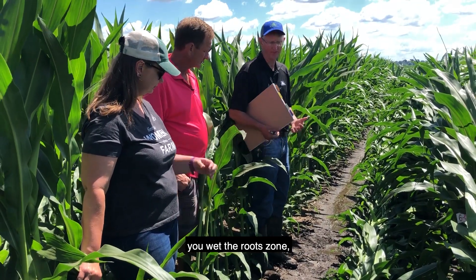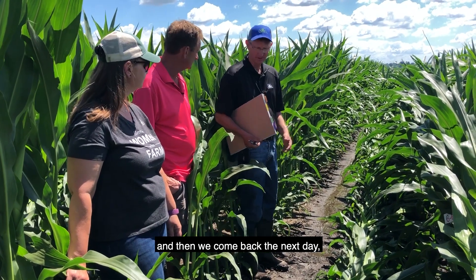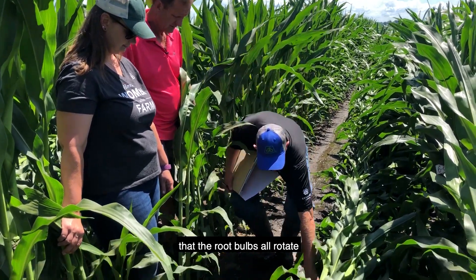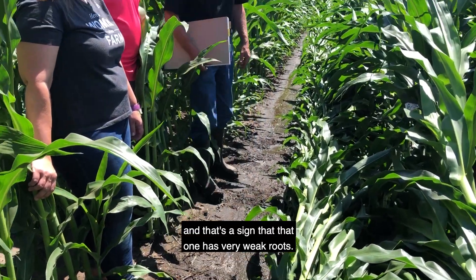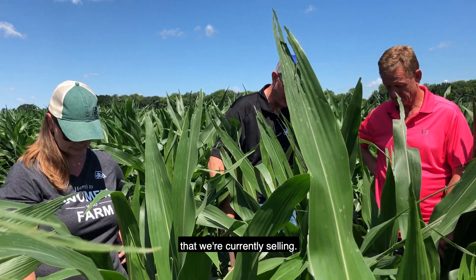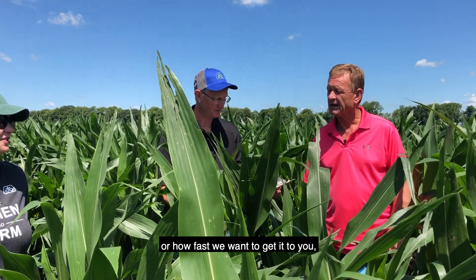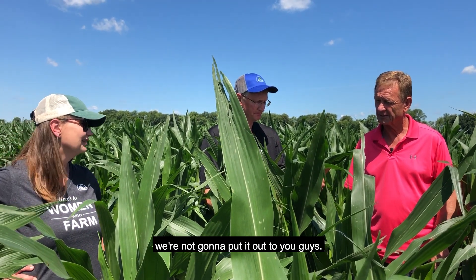The way the process works is you wet the root zone to saturation, like you would have in a thunderstorm. Then we come back the next day and bring the 65 mile an hour wind. You can see very clearly that the root balls all rotate when they root lodge, and that's a sign that one has very weak roots. But this is a commercial hybrid that we're currently selling — it's scored an eight for roots, and you can see it barely even phased it. It doesn't matter how good it is or how fast we want to get it to you: if it's not going to pass out here, we're not going to put it out to you.